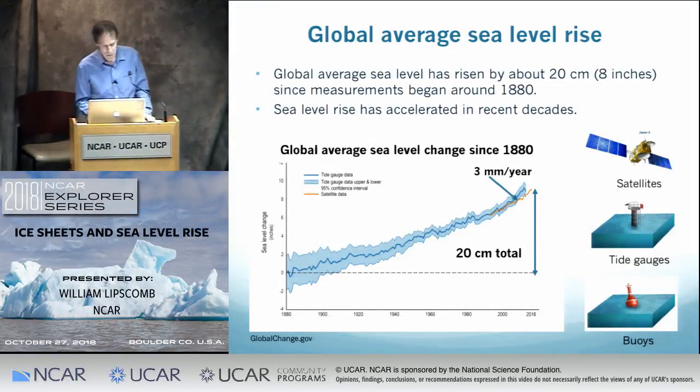Since 1993, satellites using altimetry have measured the distance between the satellite and the sea surface, giving us a global picture of sea level change. Satellites show that sea level is now rising about three millimeters a year, which is larger than the 20th century average, reflecting some acceleration that's happened in the last quarter century or so.